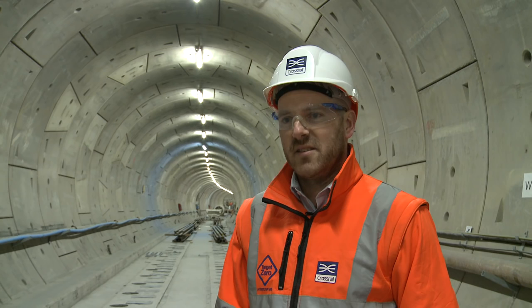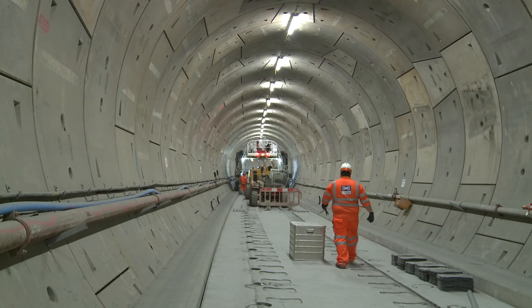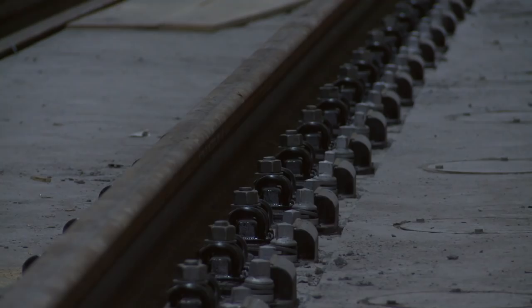The progress on the floating track slab is going really well. We've got 48 slabs in total, there are three left to go, and that equates to just under 1.5 kilometres of slab.